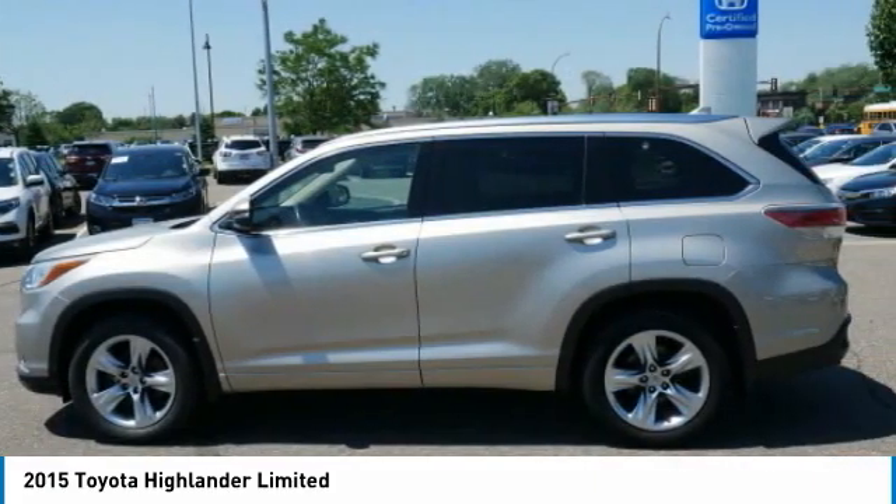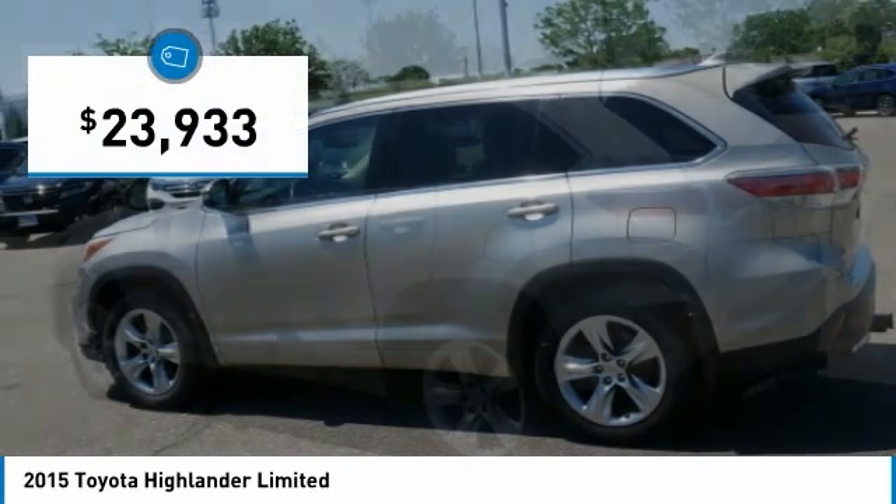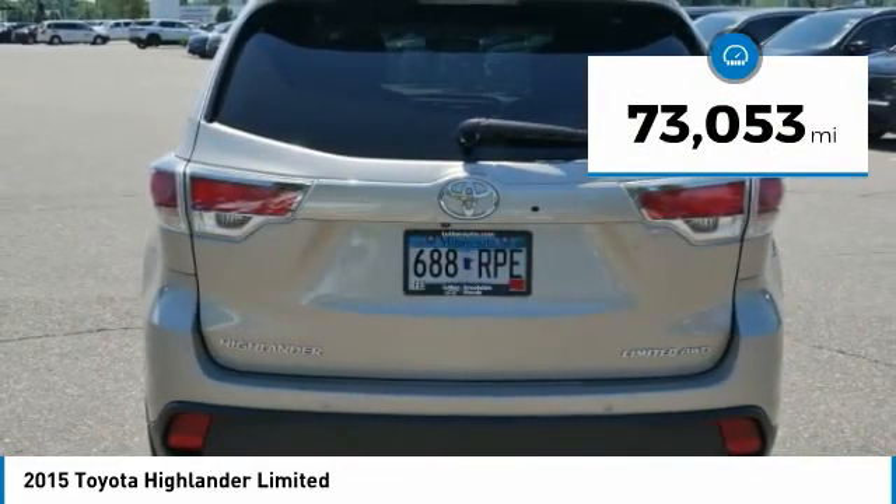A 2010 top safety pick, the Highlander is where substance meets style and is priced below $25,000. This vehicle has less than 75,000 miles.